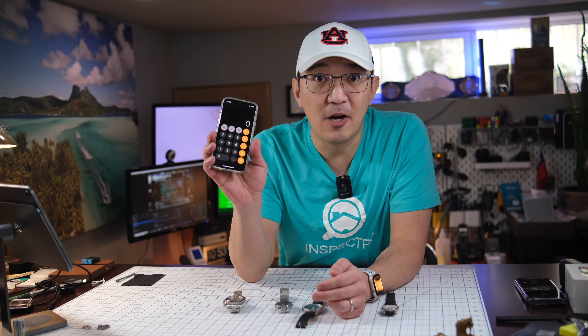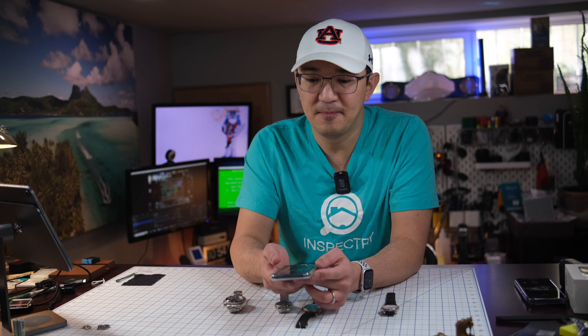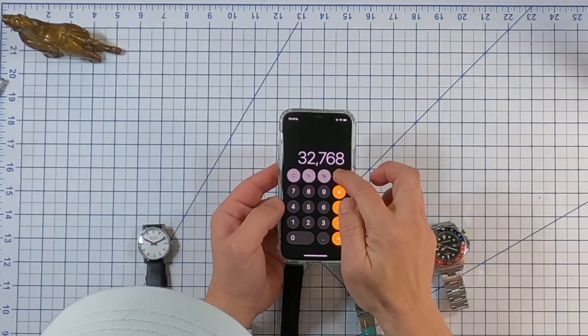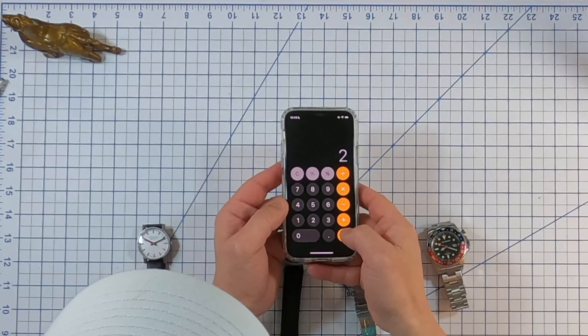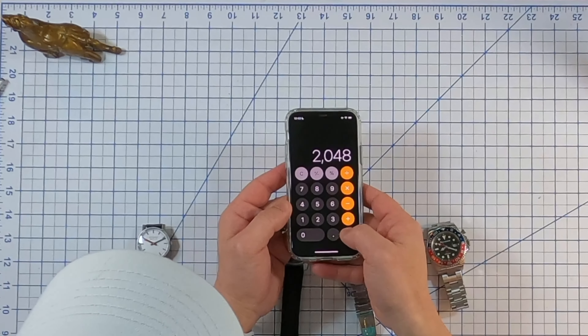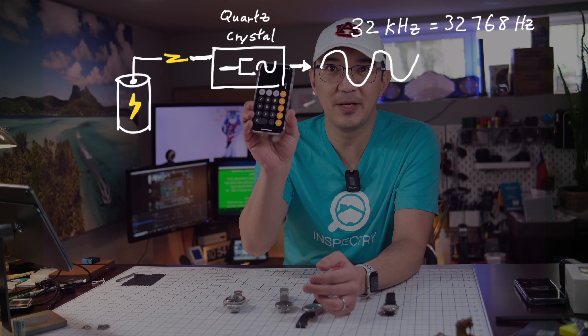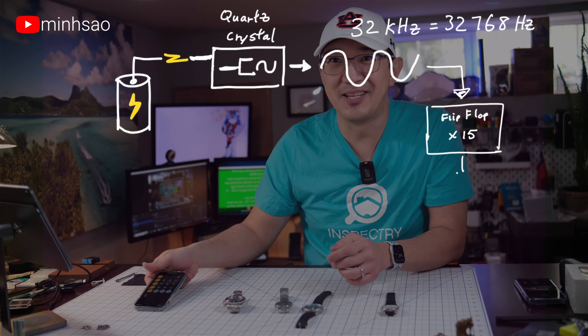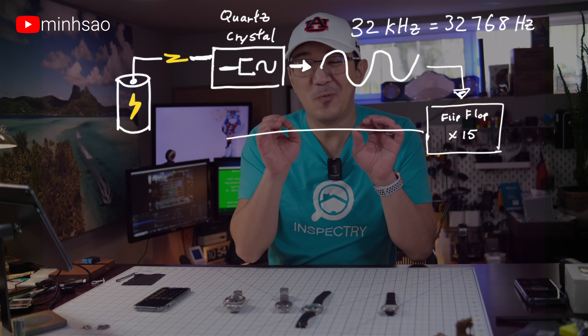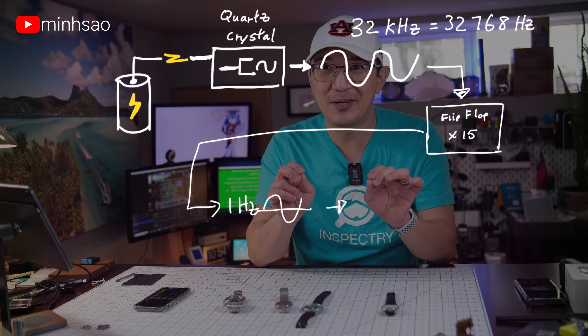I have an iPhone with a calculator app. I'll type in 32,768 — that's the frequency — and divide by two. I'll push the equal button fifteen times: one, two, three, four, five, six, seven, eight, nine, ten, eleven, twelve, thirteen, fourteen, fifteen. And there we are — one. So we can get to one hertz that easily and that quickly.